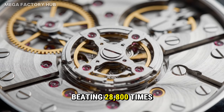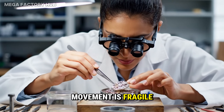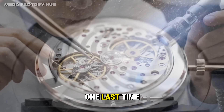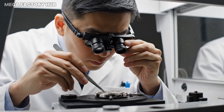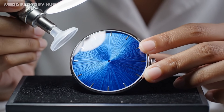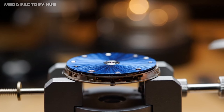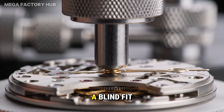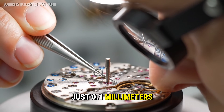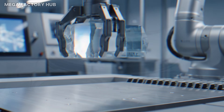And it lives — beating 28,800 times per hour. But a naked movement is fragile; it needs armor. Before the face goes on, we fight the dust one last time. The sunburst dial, painted with 30 layers of lacquer, locks onto the movement. Pressing the hands — a blind fit. The clearance is just 0.1 millimeters. Sapphire crystal seals the capsule.